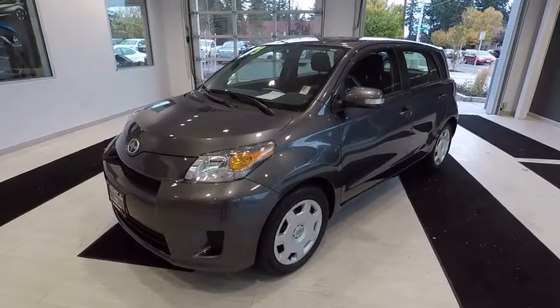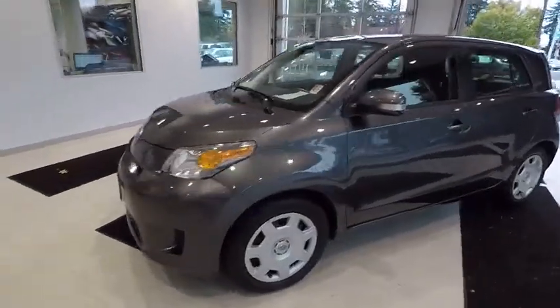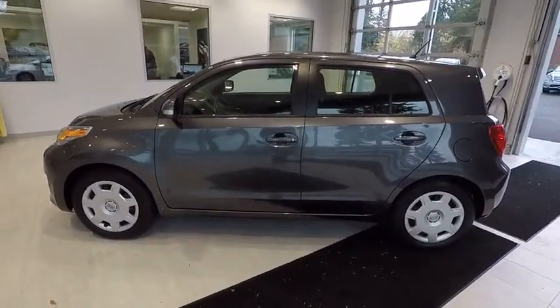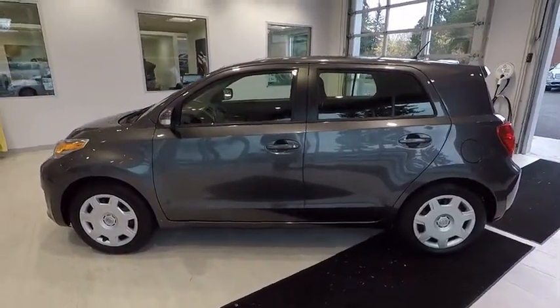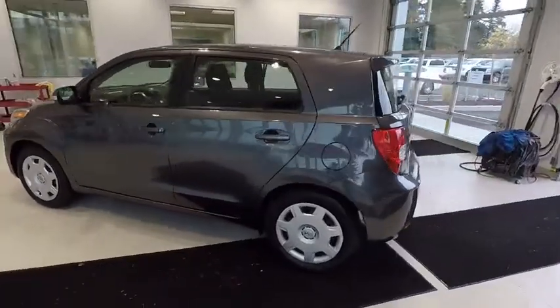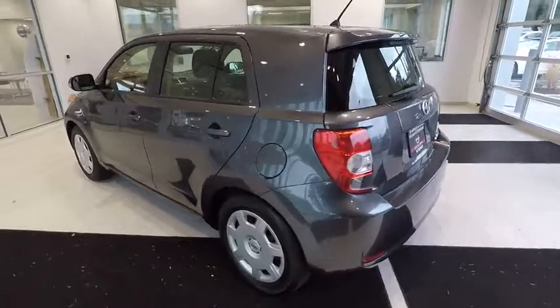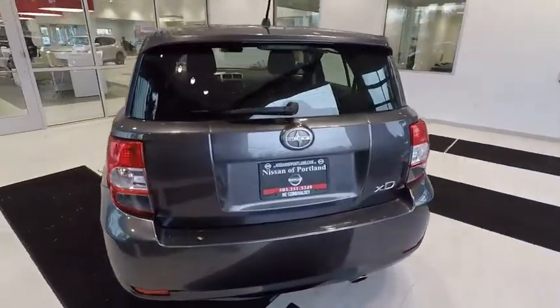The 2013 Scion XD. The squared-off Scion XD hatchback is one of the most distinctive looking economy cars around. In government crash tests, the 2010 XD earns a perfect five stars in side crashes and four stars in frontal crash and rollover resistance tests.